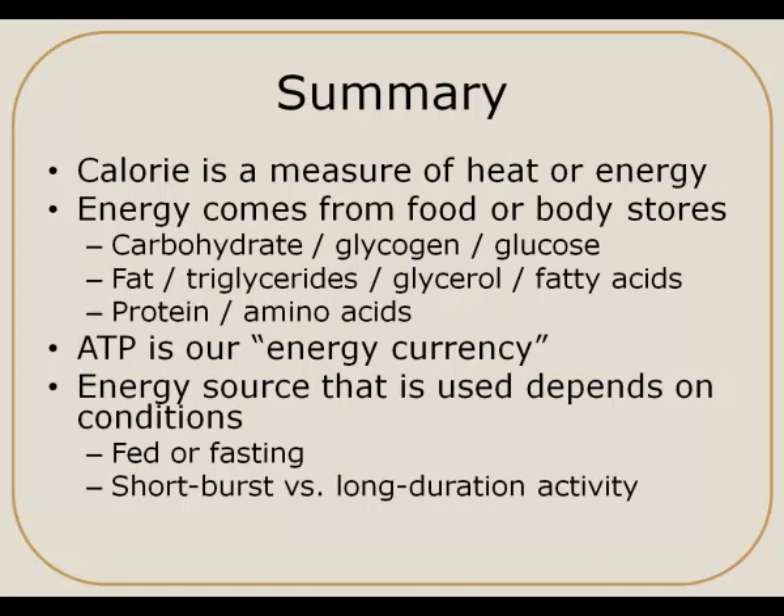In summary, a few key points to keep in mind. A calorie is the unit of measure we use to describe energy. Energy can come from food or from body stores. The food sources of energy or calories are carbohydrate, fat, and protein, in addition to alcohol. Each of carbohydrate, fat, and protein can be stored to some extent in the body and pulled out when needed. ATP, or adenosine triphosphate, is our energy currency and is the molecule that actually releases the energy at the moment we need it. And the energy source that's used really depends on the conditions at that time — one condition might be whether we've recently eaten or whether we're fasting, and another may be whether we're doing a short burst of energy or a long duration activity.